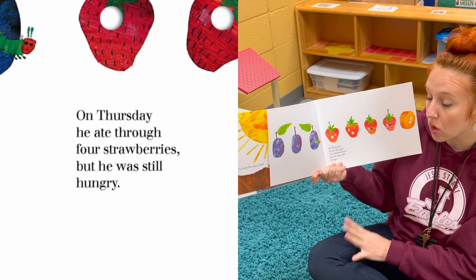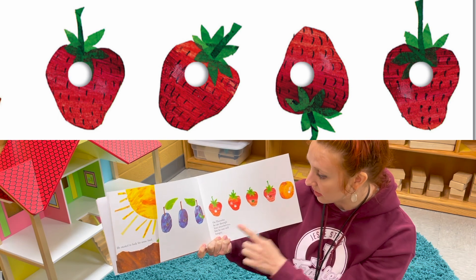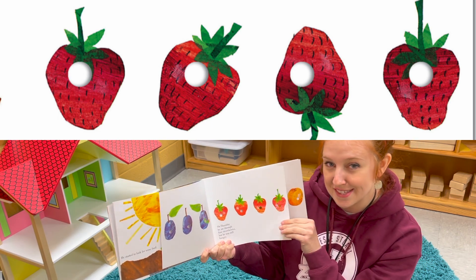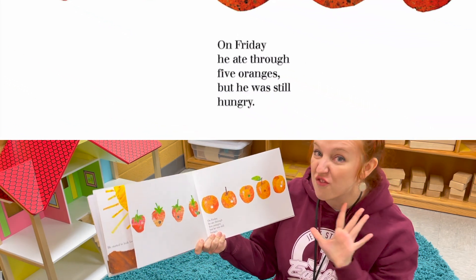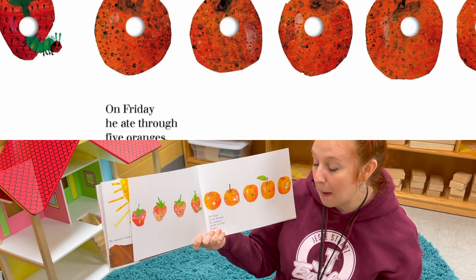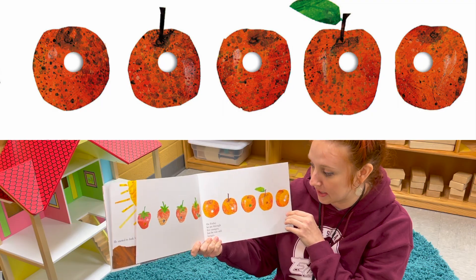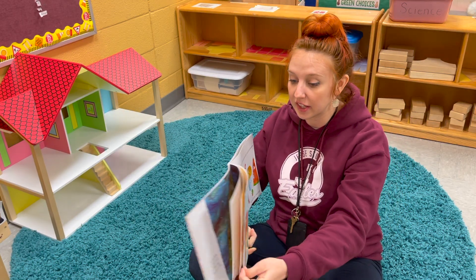On Thursday he ate through four strawberries, but he was still hungry. On Friday he ate through five oranges, but he was still hungry. Oh my goodness — it is Friday, it's the end of the week, and he's still a hungry caterpillar!